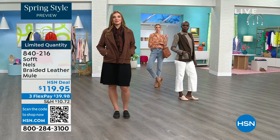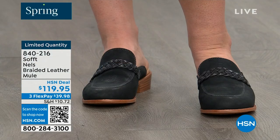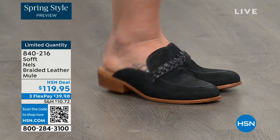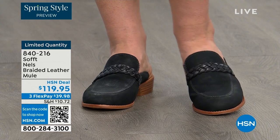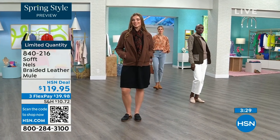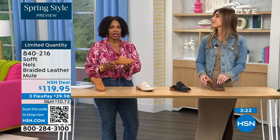The mule is classic and it's not going anywhere because of that. It's one of those pieces you can wear in spring, fall, and honestly even summer — sometimes people don't want their toes exposed but want that open-air feel if they're on their feet all day. These really can be worn throughout the year.